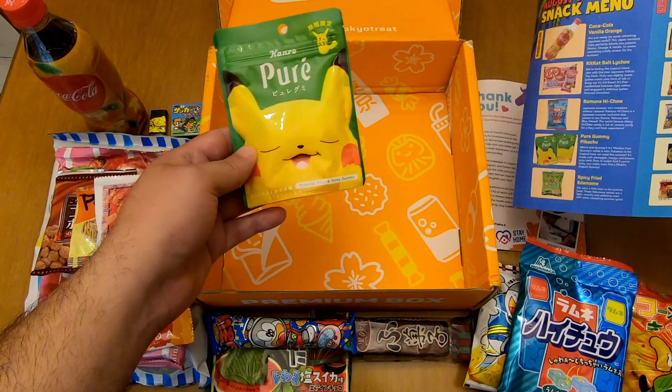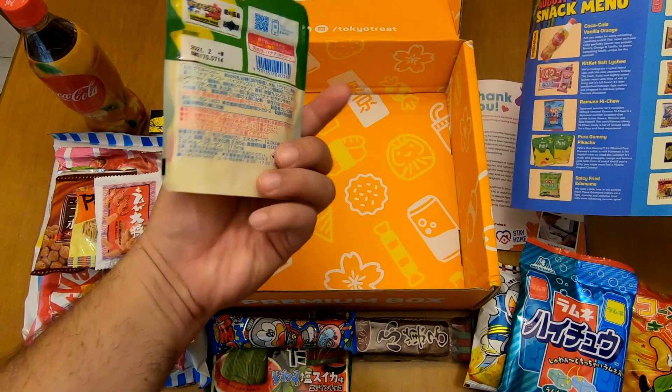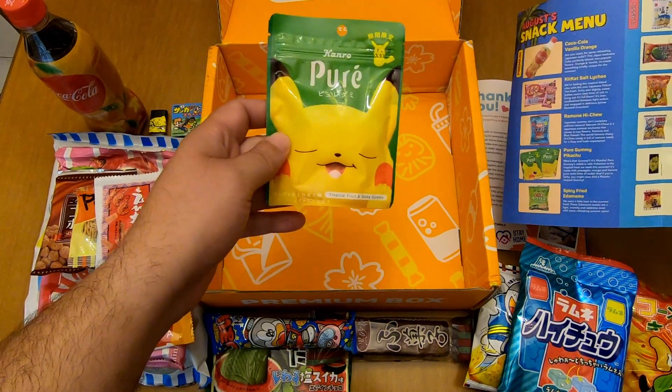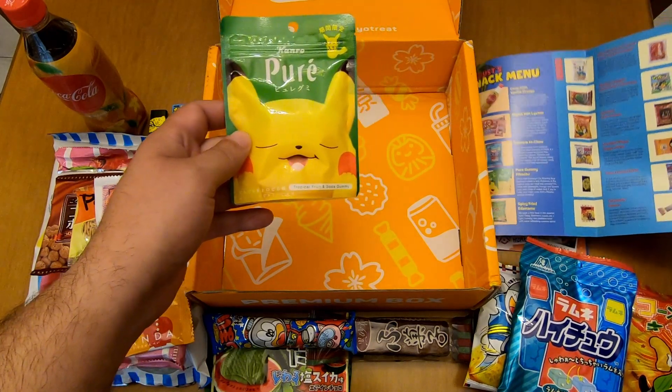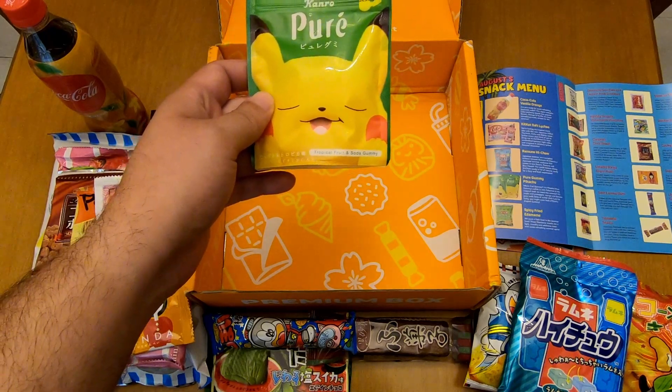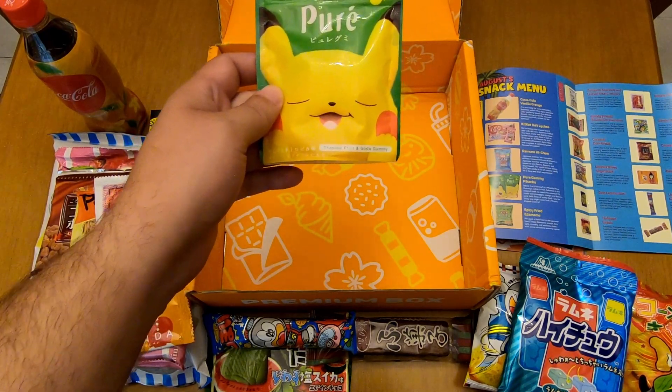And finally we've got the Pure Gummy Pikachu. It's a gummy with the face of Pikachu — a great treat for Pokémon lovers. This one is tropical fruit and soda flavor.